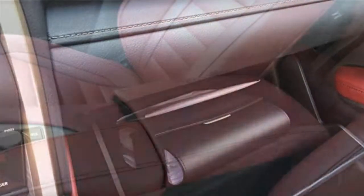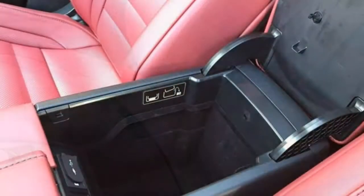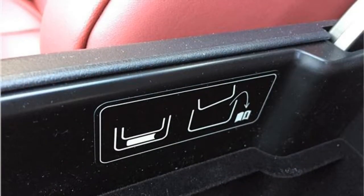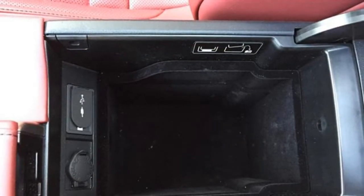The Lexus RX has 15.2 cubic feet of cargo space. While that number is par for the class, utility is hampered by the fact that the rear seat doesn't fold down at all. A power trunk is optional.